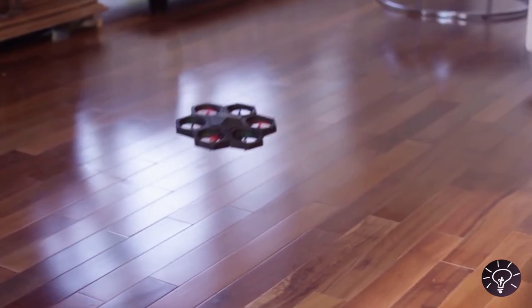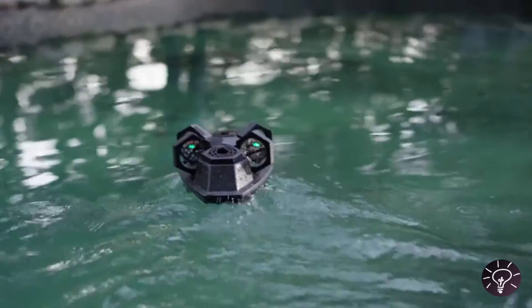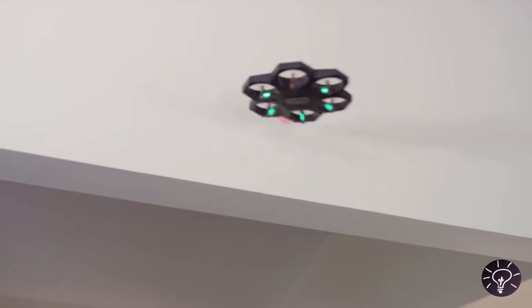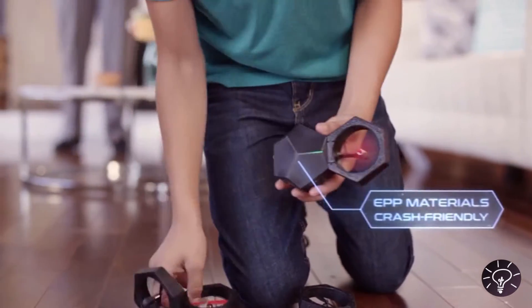With AirBlock, you're not just constrained to the air. Take to the land or sea by transforming your drone into a hovercraft and hover over smooth ground or even over water. New to flying your drone? Totally fine. AirBlock is tough, so you can fly and bump into obstacles without fear. The engineered plastic foam makes AirBlock durable, so it's safe to fly indoors or out. Snap into action and keep flying.